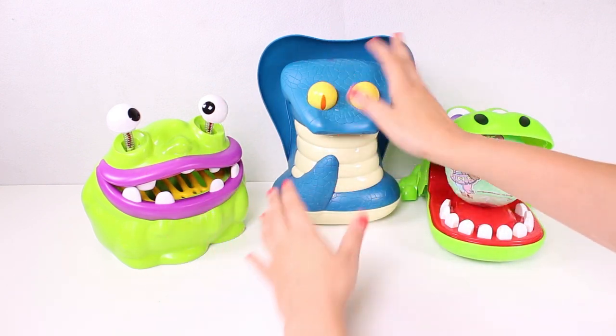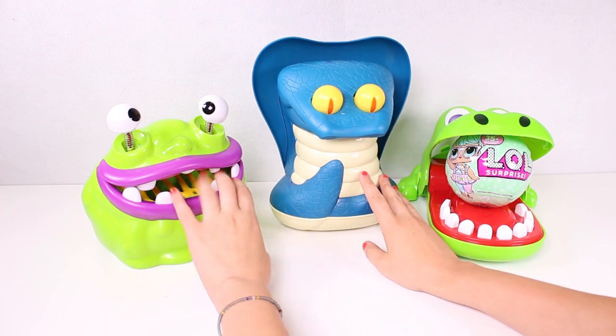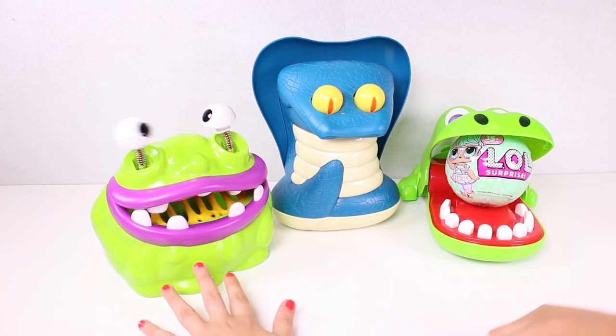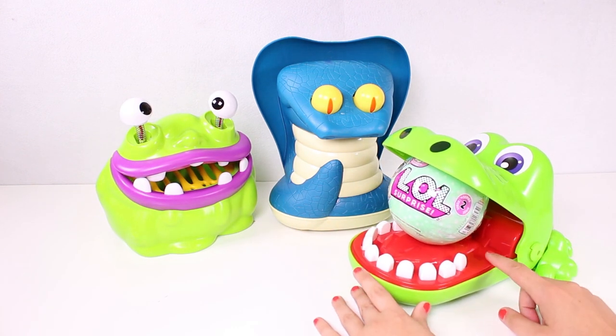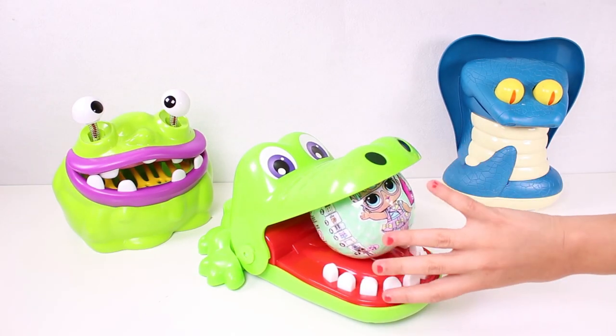Hi guys, check out who we have here today - it's our biting toys! They're all here. This is the swallow monster and our dentist crocodile. Are you ready to find loads of surprises? Let's begin with you, crocodile!